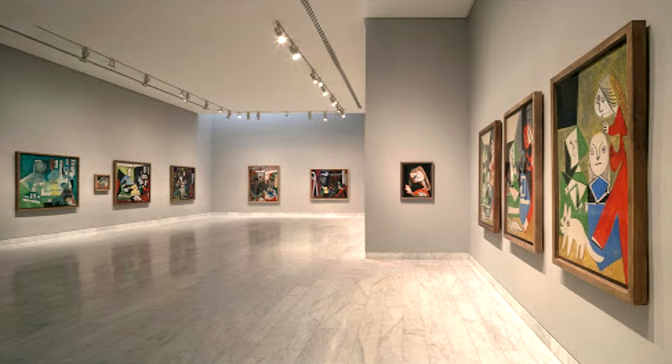Barcelona has an absurd number of museums, so research what kind you like. The one we highlight as different and worth visiting is the Picasso Museum — it's the largest museum in the world dedicated to this artist, with more than 4,000 works, most from the beginning of his career. It's a very nice museum.